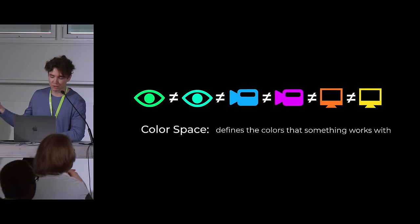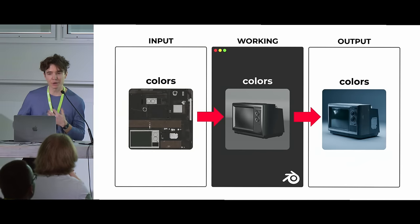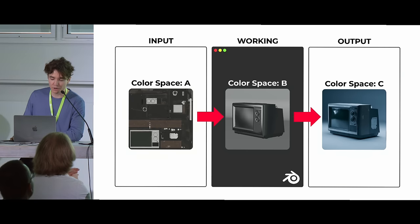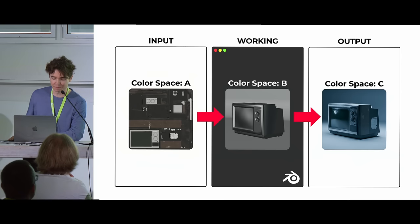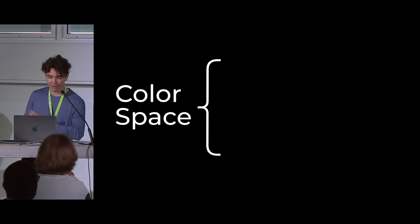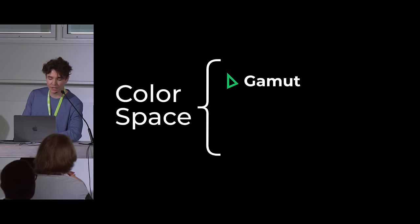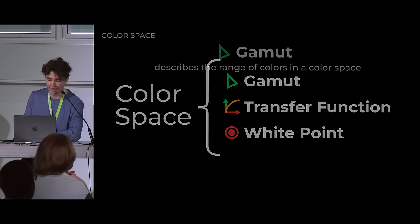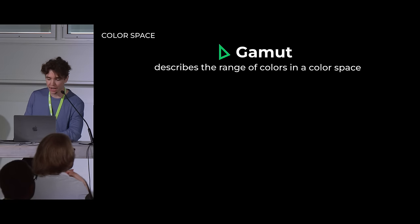We use a color space, which in the most basic definition defines the colors that something works with. A color space has three components: a gamut, a transfer function, and a white point. We're just going to talk about gamut and transfer function today. Each of these components can differ between color spaces — and that's another reason color management is kind of sucky, though there's a really good reason for it.